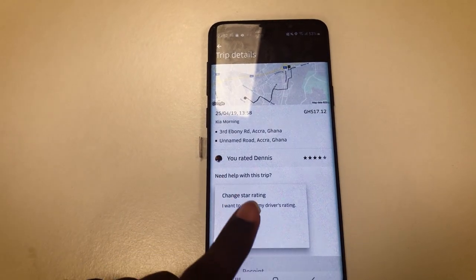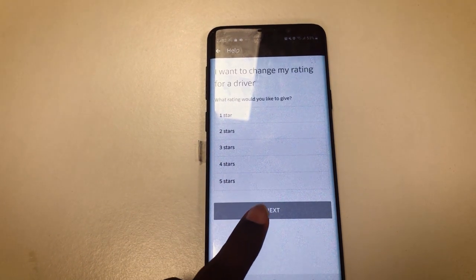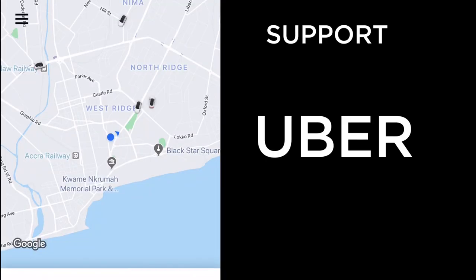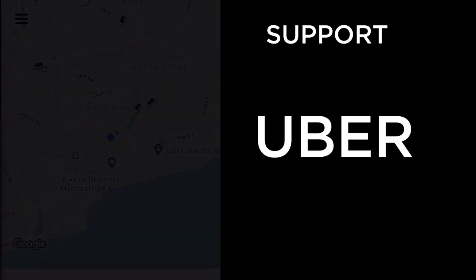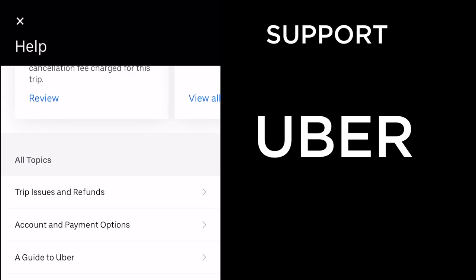We begin with Uber, since that's the app I've used the most. I've raised a lot of issues on it. To get support, go into the sandwich menu at the top left corner and select 'Help.'